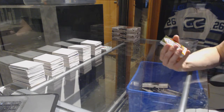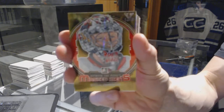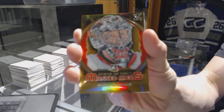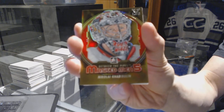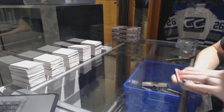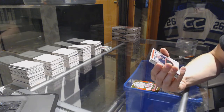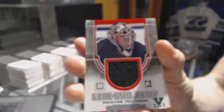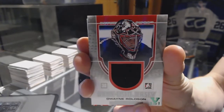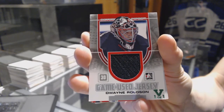Alright, we've got a Masked Men 5 gold for the Chicago Blackhawks — Nikolai Khabibulin. Was that the team he played the most with in the NHL? We've got a Between the Pipes game-used jersey, silver emerald, one of one for the Buffalo Sabres — Dwayne Roloson.